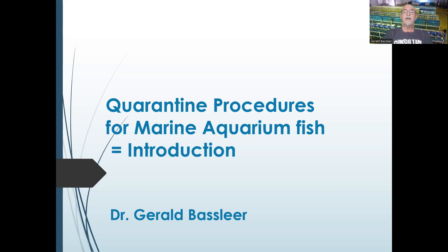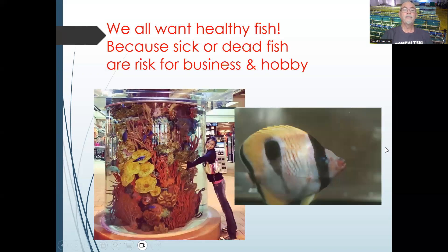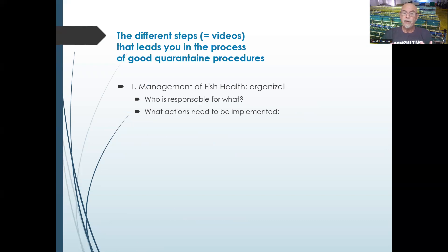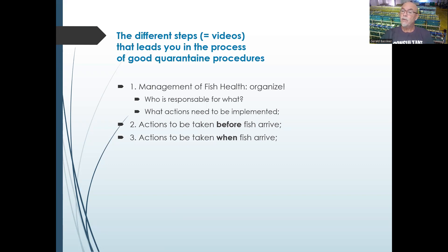I share my PowerPoint showing what I plan to cover about quarantine procedures for marine aquarium fish. The introduction: we all want healthy fish, because sick or dead fish are a risk for the business and the hobby. The videos will guide you through a process of good quarantine procedures — first, managing fish health and organizing who is responsible for each job, what actions need to be implemented, and actions to be taken before the fish arrive.